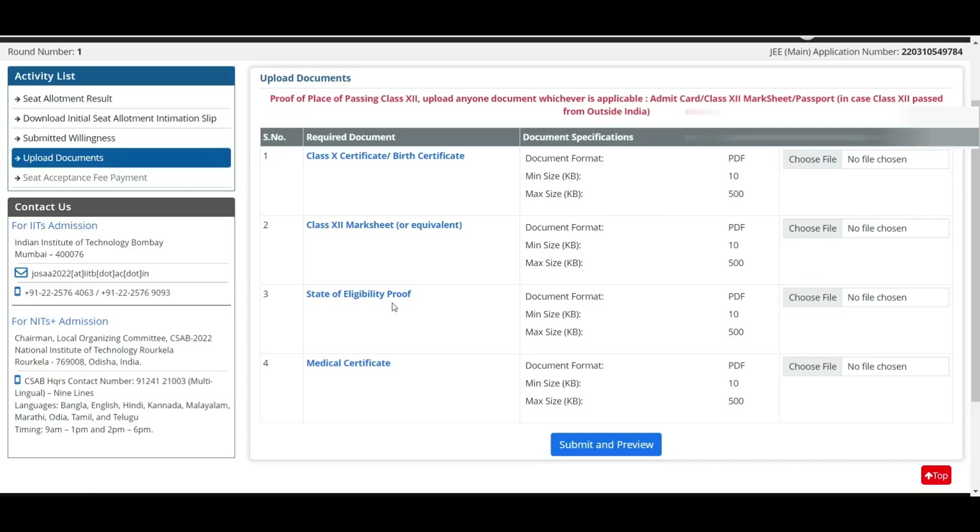After submitting and previewing the documents, the seat acceptance fee payment option will open — it will not be available until you complete this document upload step. The fee is 40,000 for open category, OBC NCL, general EWS, and 20,000 for SC, ST, PWD. If they don't pay this fee, the seat will be cancelled and they will be out of the counseling. Once you pay, they will ask for bank account details — either a cancelled cheque or the front page of your passbook — for any future refund.